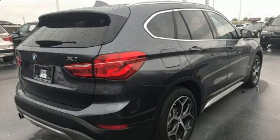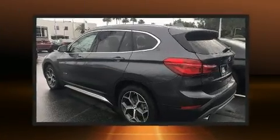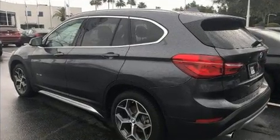Take command of the road in the 2017 BMW X1. With fewer than 5,000 miles on the odometer, this model delivers an exhilarating ride without compromising ultimate luxury.